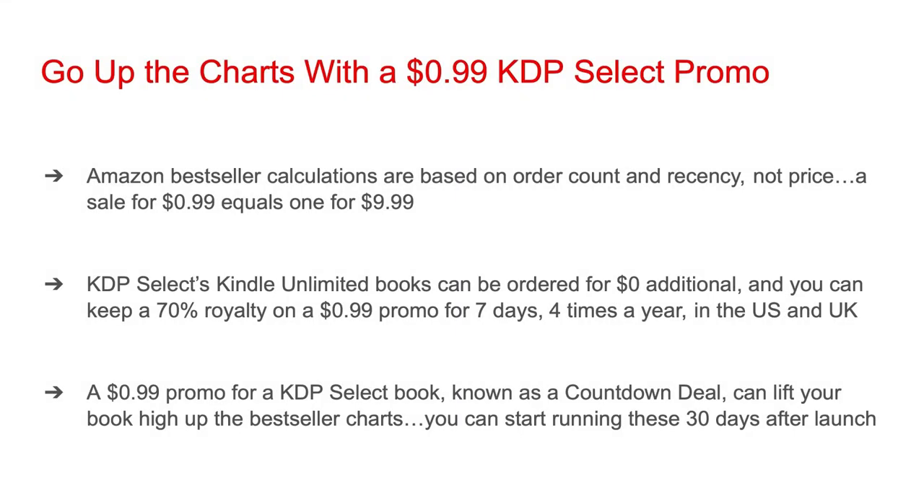Amazon bestseller calculations are based on order count and recency, not price. A sale for $0.99 equals one for $9.99. KDP Select Kindle Unlimited books can be ordered for $0 additional over a customer's flat monthly fee. And you can keep a 70% royalty on the $0.99 promo for seven days, four times a year in the U.S. and U.K.